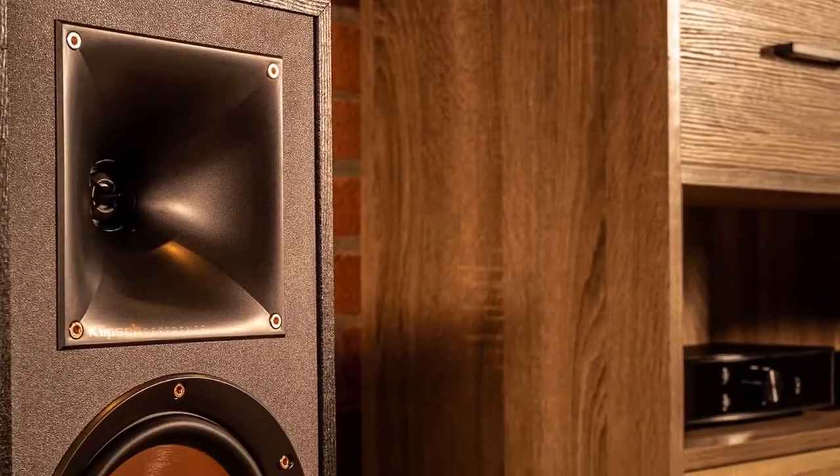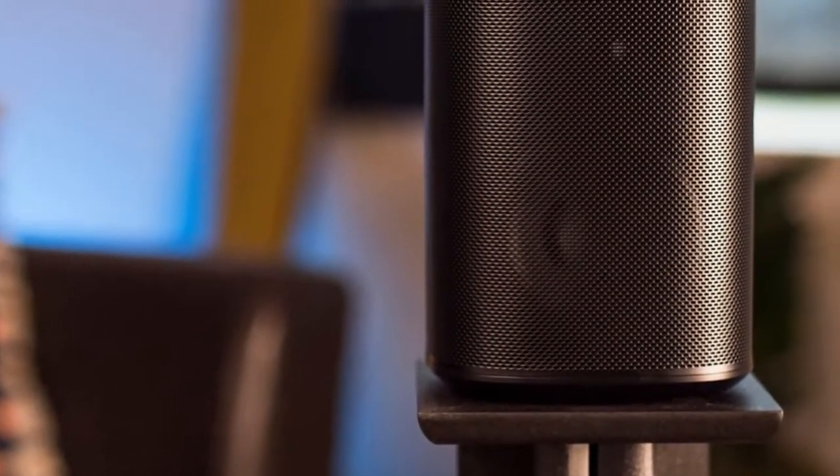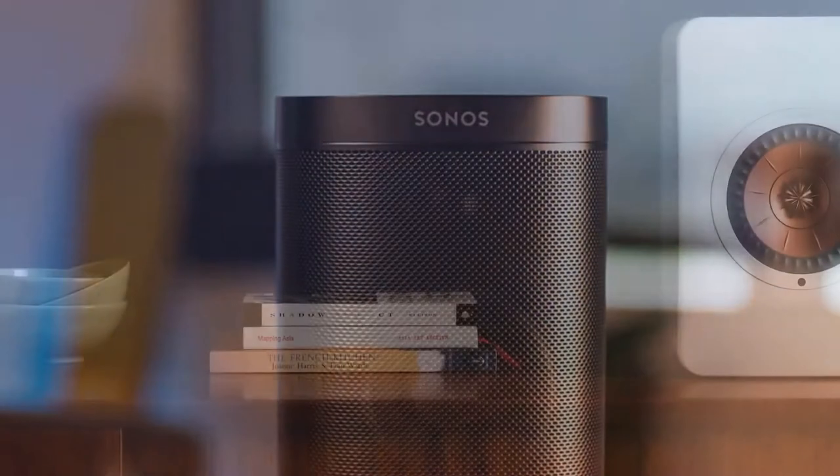Hello guys. In today's video, we're going to check out the best speakers in 2020. I made this list based on my personal opinion, and I tried to list them based on their price, quality, durability, and more.